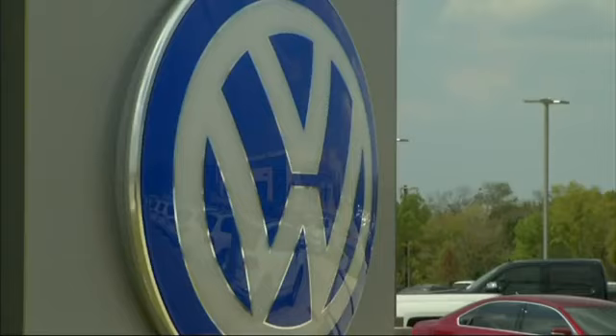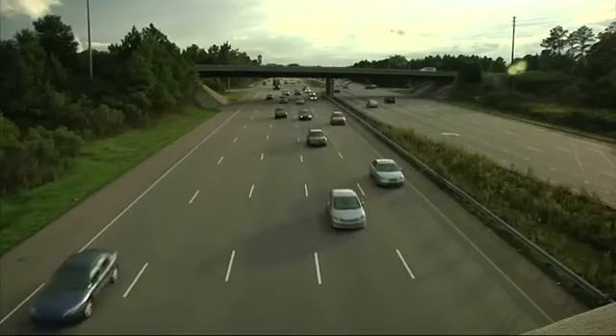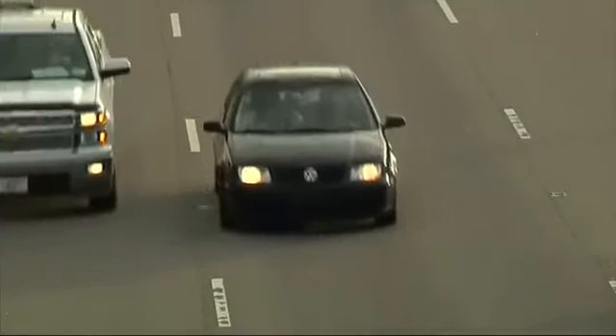The German automaker has admitted to using software to fudge emissions tests. The result? Millions of Volkswagens worldwide have been spewing excess pollutants into the air, and it might have been caught sooner.